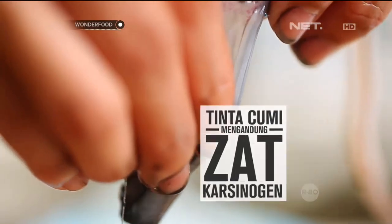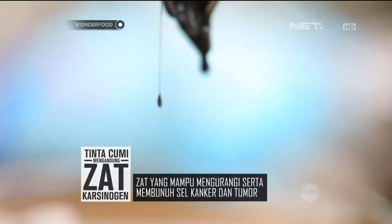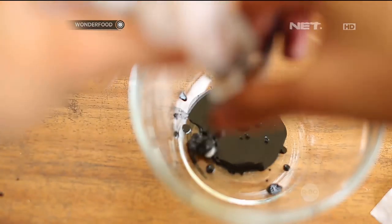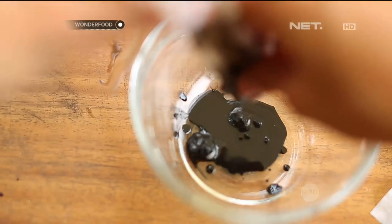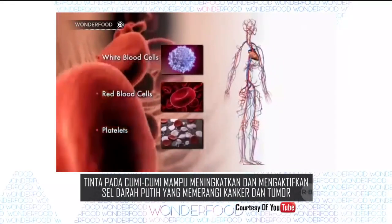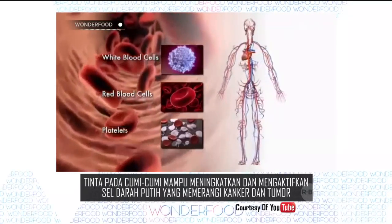Kalau dinilai dari kandungan gizinya, tinta cumi ternyata mengandung zat karsinogen atau zat yang mampu mengurai serta membunuh sel kanker dan tumor. Banyak ahli kesehatan yang meneliti tentang kebenarannya, seperti Hiroki University di Jepang. Dari penelitian tersebut ditemukan bahwa tinta pada cumi-cumi mampu meningkatkan dan mengaktifkan sel darah putih yang memerangi kanker dan tumor.